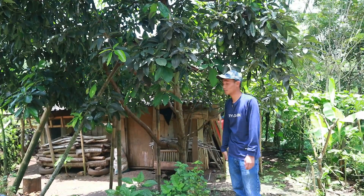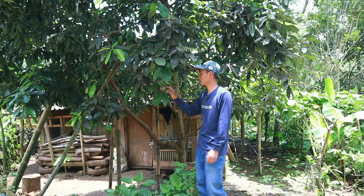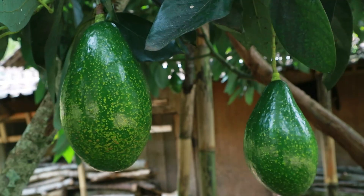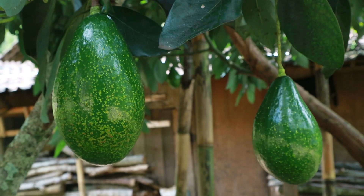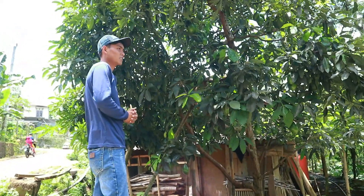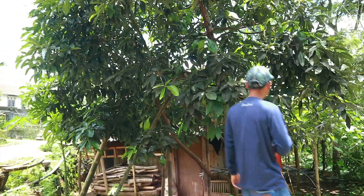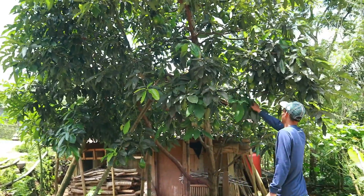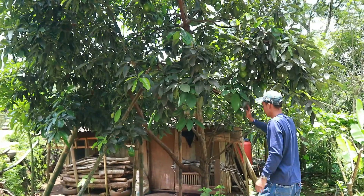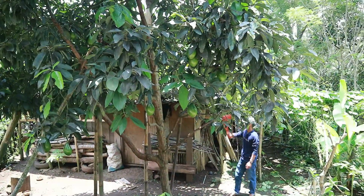Kali ini kami menemukan varietas alpukat yang terus terang ini baru pertama kali kami temukan untuk bentuk buahnya oval. Namun untuk kulitnya itu kalau pedagang mengatakan beras tumpah, kulit beras tumpah seperti ini. Untuk kondisi buahnya belum terlihat ya, nanti saya akan perlihatkan kepada teman-teman seperti apa kondisi buah yang berada di tengah. Ini luar biasa sekali, ini istimewa sekali.